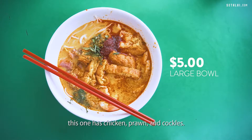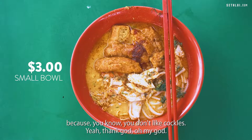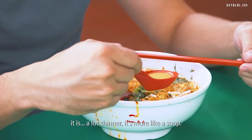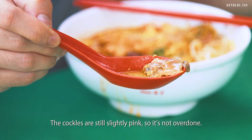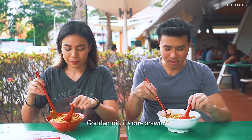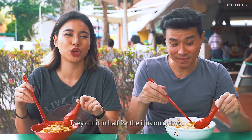We have the big one at $5.00 — this one has chicken, prawn and cockles. The small one's $3.00, and this one doesn't come with cockles. It's a really huge bowl. Looking at the broth itself, it is a lot thinner — it's more like a soup. The cockles are still slightly pink so it's not overdone, and you can see the minced shrimp inside. They halved the prawn — it's one prawn cut in half for the illusion of two!